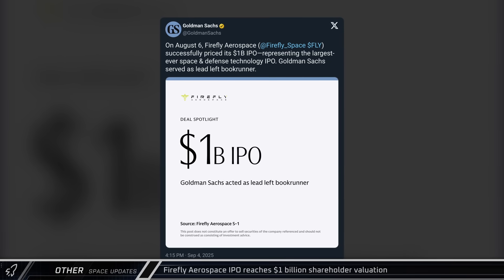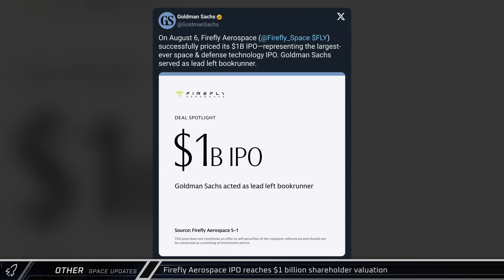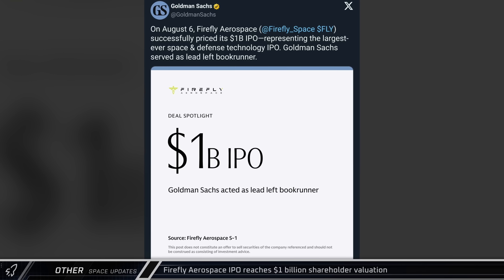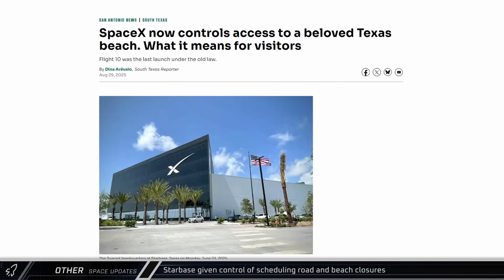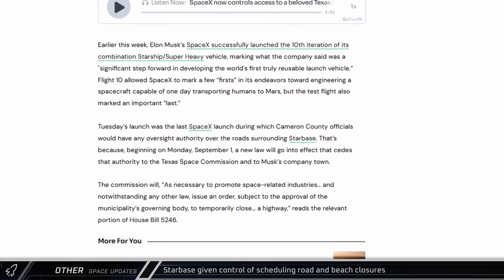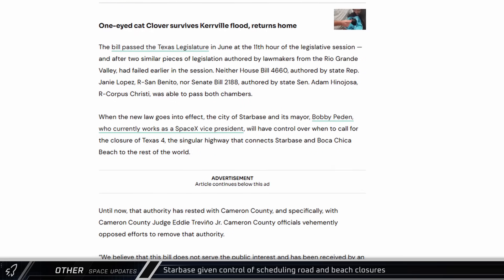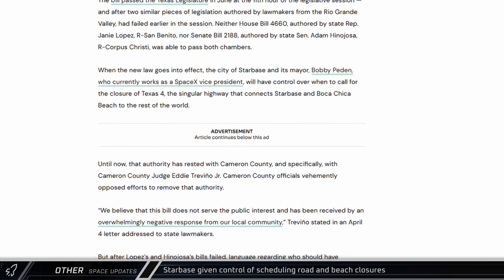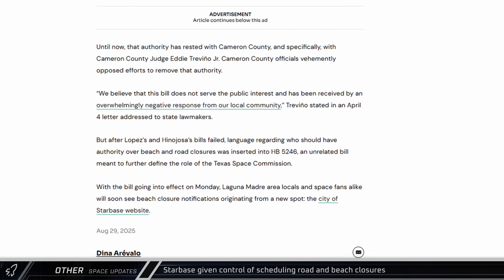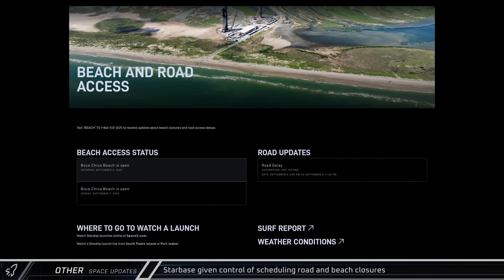A Goldman Sachs post on X announced Firefly Aerospace's initial public offering was the largest space and defense technology IPO ever, reaching a billion dollars in shareholder valuation. A new Texas state law has given control over highway closures to the city of Starbase, leaving SpaceX in control of road and beach closures for flight operations. While this has ceded Cameron County's authority over closures to Starbase, all existing limits on when and how many road closures are allowed are still in place, with future closures to be announced on the city of Starbase's website.